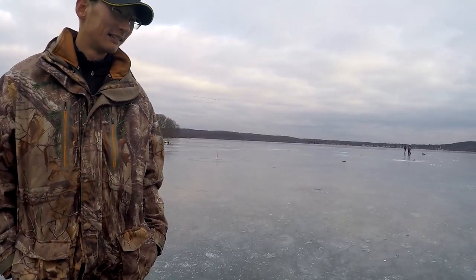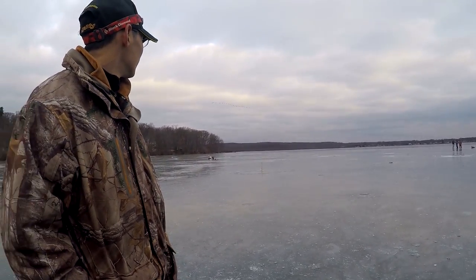Hopefully I'll catch my first ever northern pike and make it 150 species for 2016. If it doesn't happen, I've got the whole week here with Zach. Stay tuned and we'll see what happens.